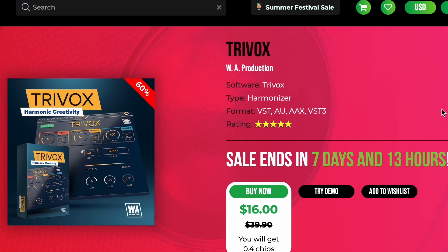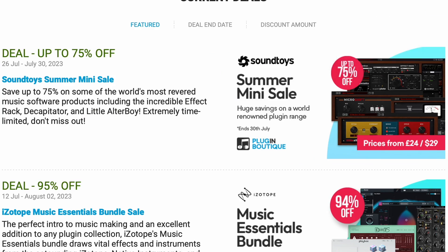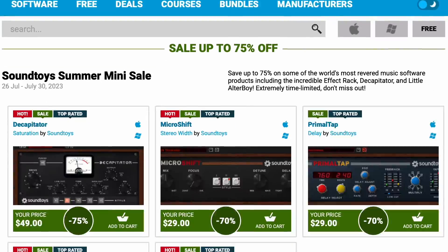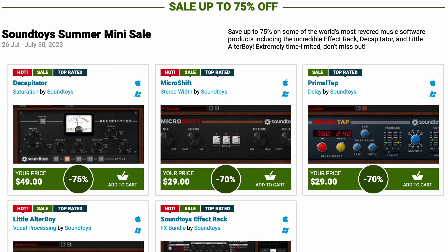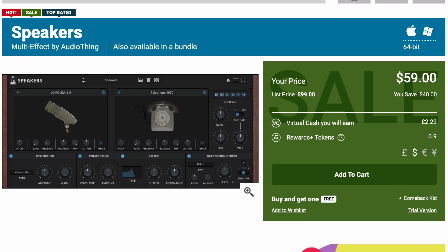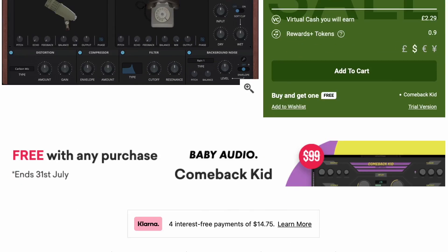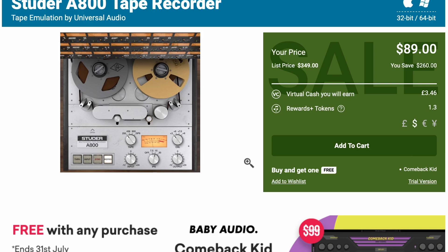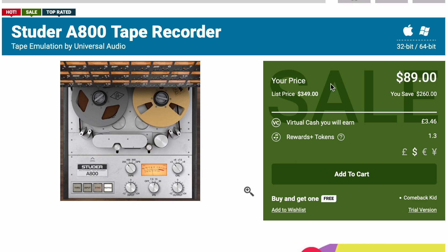There's a ton of deals at Plugin Boutique — far too many for me to mention. Ones that jumped out: the SoundToys Summer Sale has the SoundToys FX Rack, plus a couple of individual instruments on sale as well. They've also got the AudioThings Speakers — a very creative speaker emulation plugin on sale now for $59, normally $99. And Universal Audio's Studer A800 Tape Recorder, a tape emulation plugin, normally $349, grabbing it for $89.